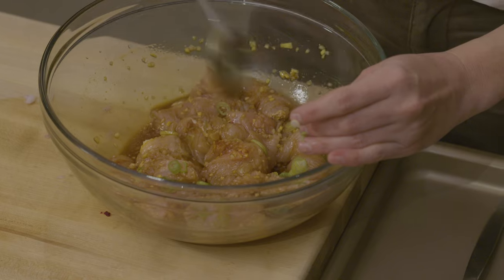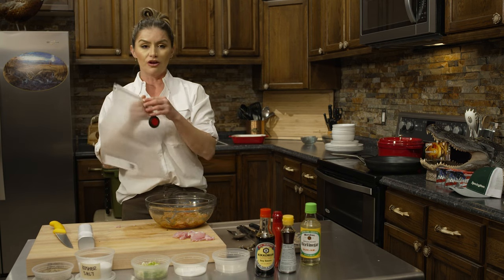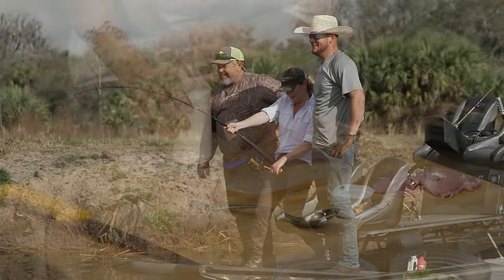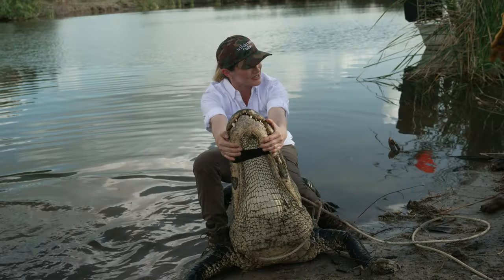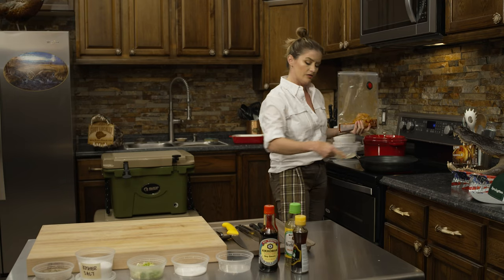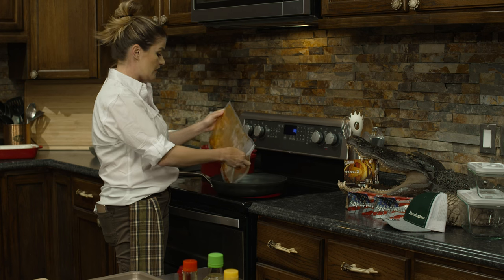Then we're going to add about a cup of soy sauce. For a little nutty flavor, I'm going to add a dash of sesame oil and about one to two tablespoons of rice wine vinegar. And this is one of my favorite ingredients — gochujang, a Korean red pepper paste, kind of hot, kind of not. I like about a tablespoon. I'm going to stir it all together, add a few chopped scallions, then vacuum seal and marinate for about 30 to 45 minutes.